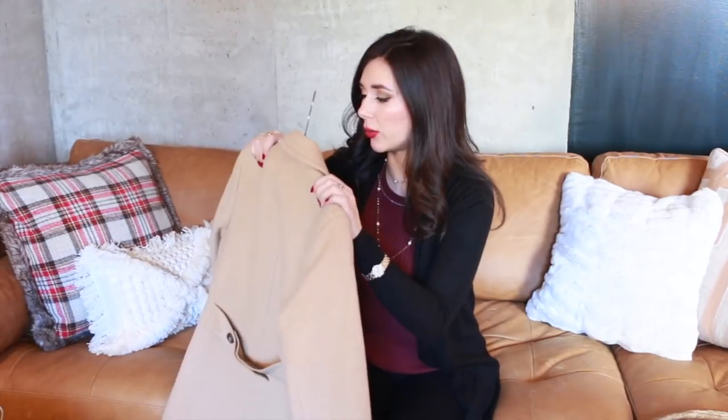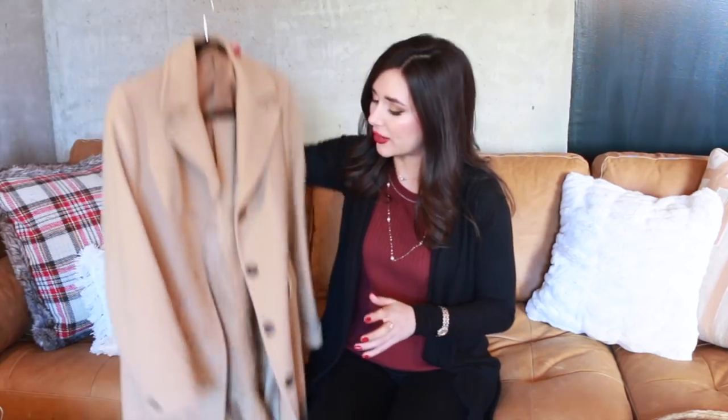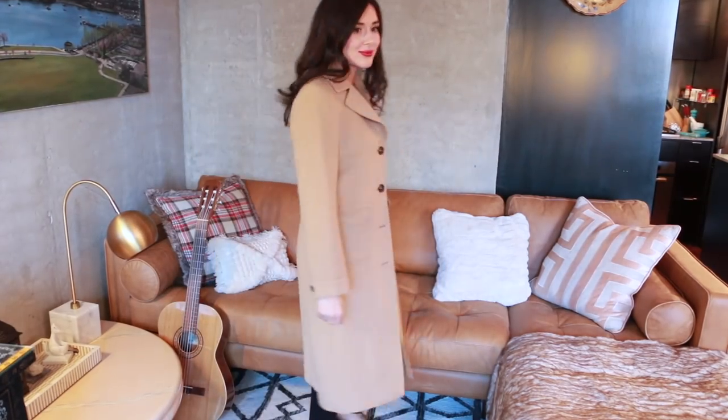I've also got a real oldie — my Brooks Brothers coat, which along with my Burberry trench I wore pretty much straight for the first few years I worked. It's really quite long, which is nice with a longer dress. It has a little coffee stain I need to get dry cleaned, but Brooks Brothers is a nice option for really classic lines — just a classic wool coat. There's nothing groundbreaking about it, but that's kind of what's nice about it.